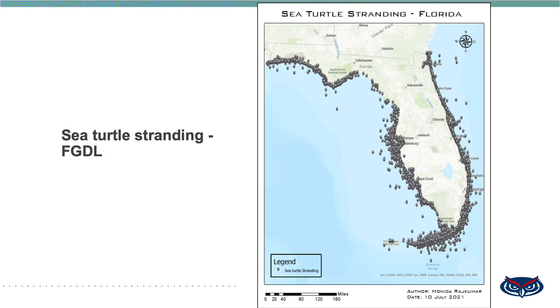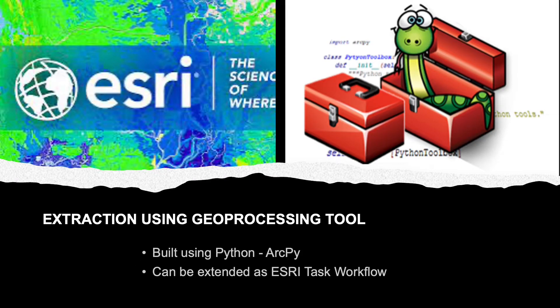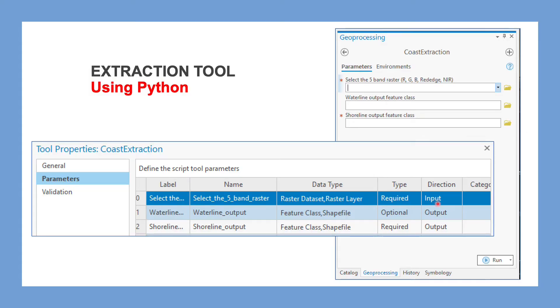Now that the data is ready, we move on to the tools that have been developed. First, the geoprocessing tool to extract the shoreline and coastline was developed using ArcPy, which is available in ArcGIS Pro. The tool takes a five-band raster as input, with mandatory green and near infrared bands because that is how the NTWI is generated. The output of this tool is the waterline and shoreline vector features — the waterline being the coastline.